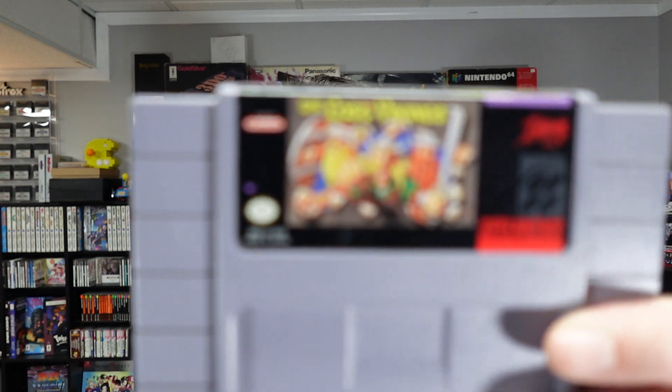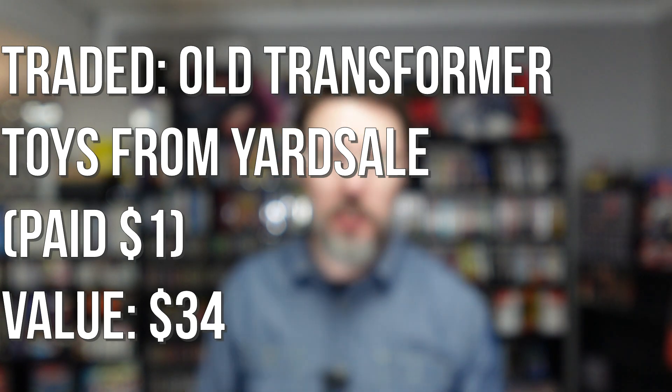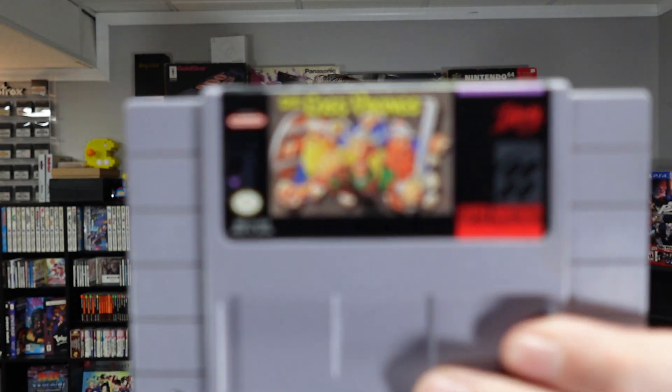Picked this up at a local store that never has good deals, but this one was okay. It's The Lost Vikings — a 2D puzzle platformer where you play as three Vikings, each with different abilities and strengths, and you have to switch between them to solve puzzles. I kind of picked this up because I'd heard people talk about it, but I probably shouldn't have — I don't really like that style of game. I get bored with puzzle platformers really easily. Let's see if I'm right — I think I paid $40 for this.